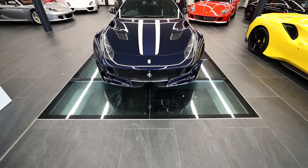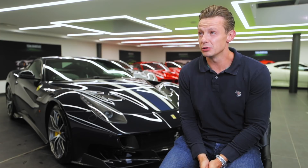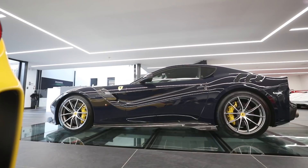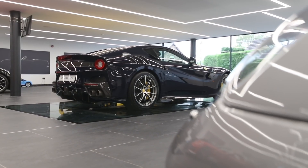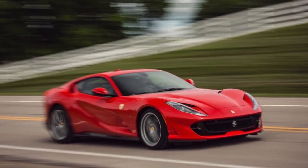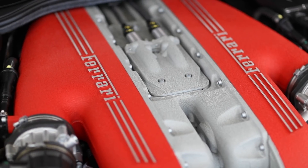The F12 is a front-engine, 720 brake horsepower car — really capable, really dangerous, rear-wheel drive, an absolute beast of a V12 Ferrari. Incredibly masculine looking, I think more masculine than its successor, the 812 Superfast. What they've done with the TDF is just enhance everything: they made the car over 100 kilos lighter and put 60 horsepower more into it.